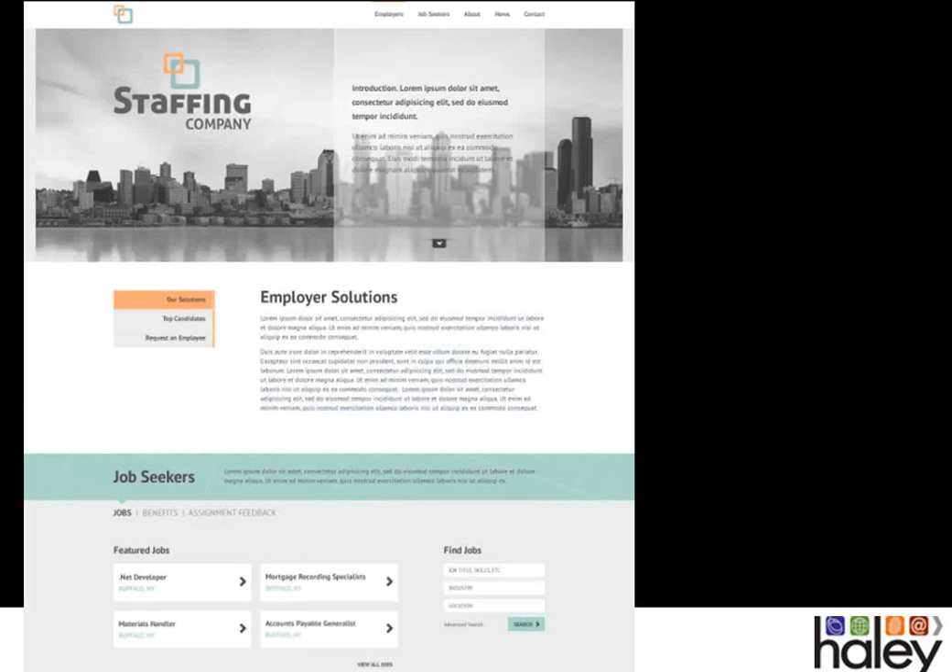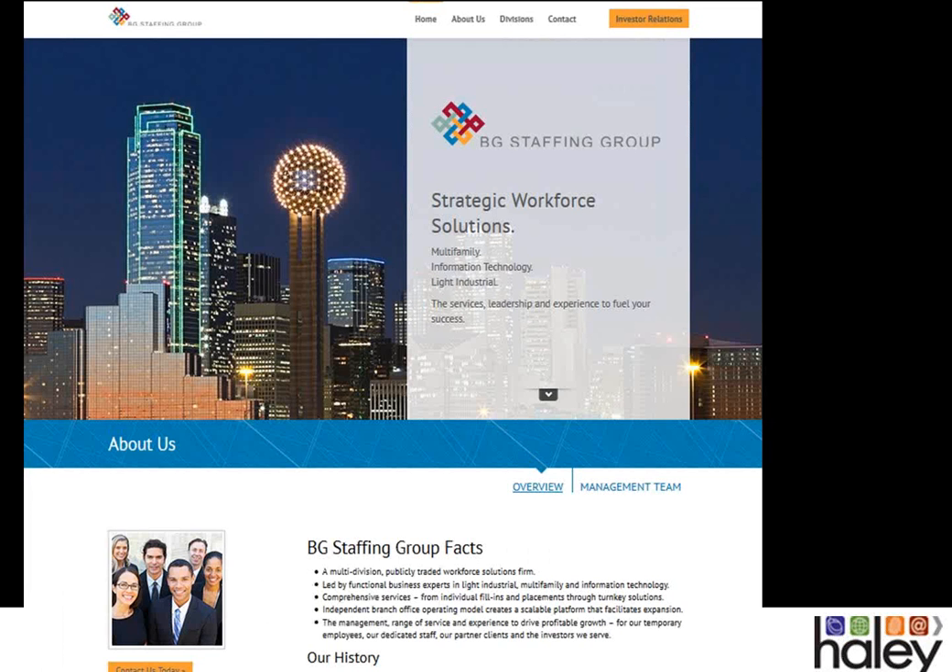Our next example shows companies taking the tall home page concept further to create a single-page website. This design features the entire website in one page, where everything is organized vertically. Even when there are subpages — like Jobs, Benefits, and Assignment Feedback under the Job Seekers section — all of that content can swap in and out within this home page. This makes it very efficient for someone using the site on a mobile device. Taking that same design and changing the navigation style and photography, we get a completely different look and feel for BG Staffing Group.